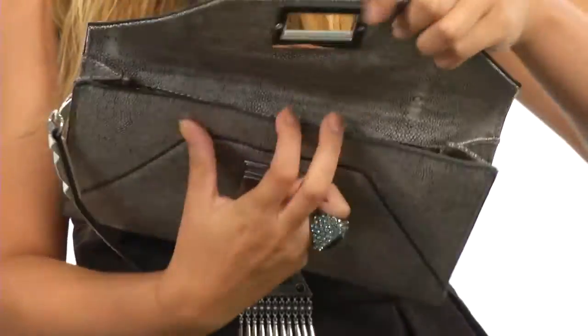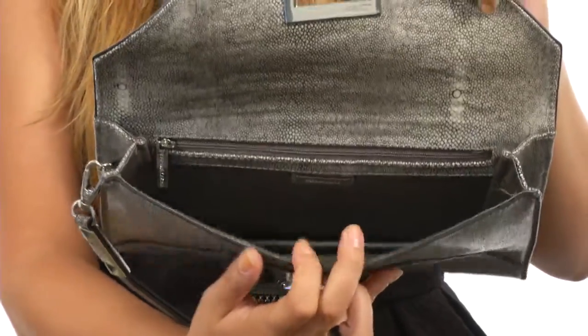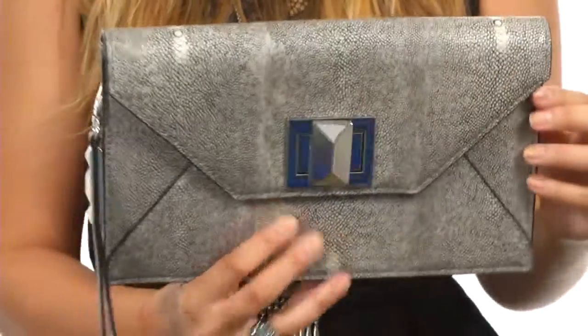Now there is the perfect amount of space in there, as well as a back wall zip so you can stay nice and organized. You are good for a night out and a ton of compliments. Get ready for a ton of stares with your fabulous new clutch from BCBG Magsazria.